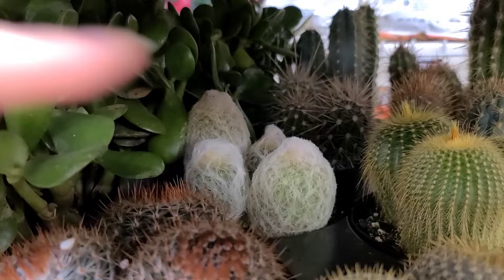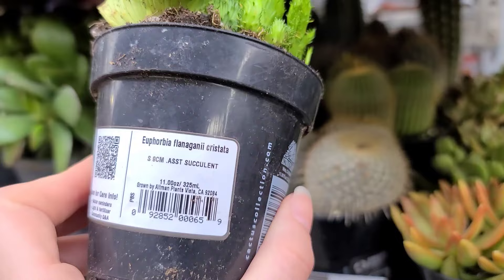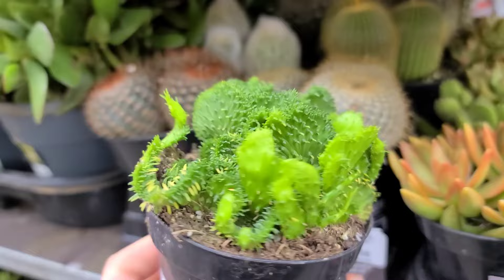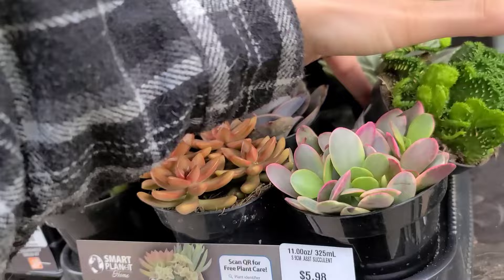Some cute succulents — bear paws and whatnot. And this euphorbia — I'm not even gonna try to say that — it's one of those crested ones, kind of looks like coral. Really weird. David would probably like it, but if I buy him a plant he's gonna be like, 'What the hell babe, we're in the middle of trying to get rid of plants.' I'm gonna have to downplay my plant mail.